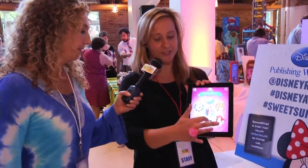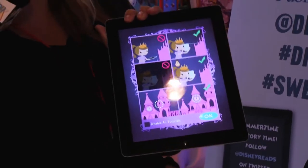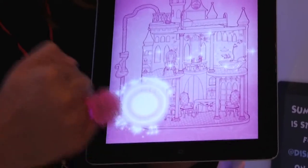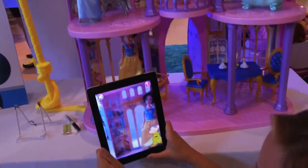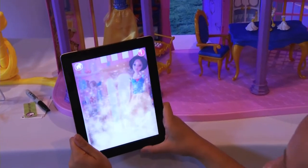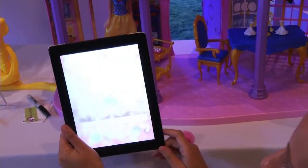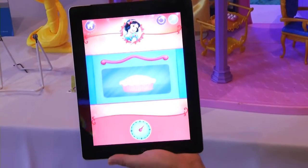So basically what you want to do — let's do Snow White, for instance. You go into Snow White's kitchen over here in the castle, press the OK button, and it'll show you exactly where on the castle you need to align the iPad. Dopey will come into the screen and unlock a game. For this kitchen in particular, you'll bake a pie with Snow White and put it in the oven.